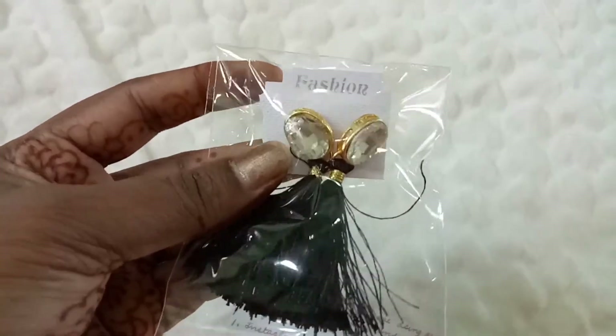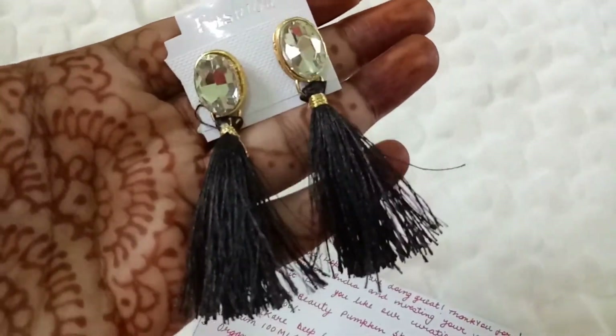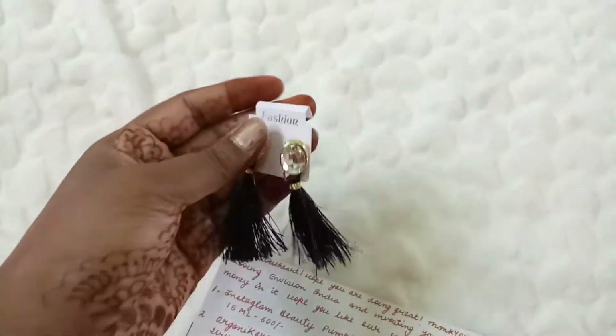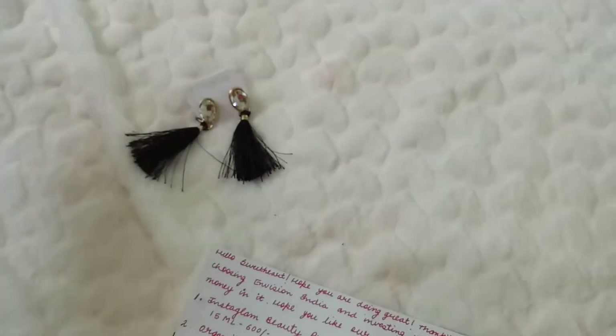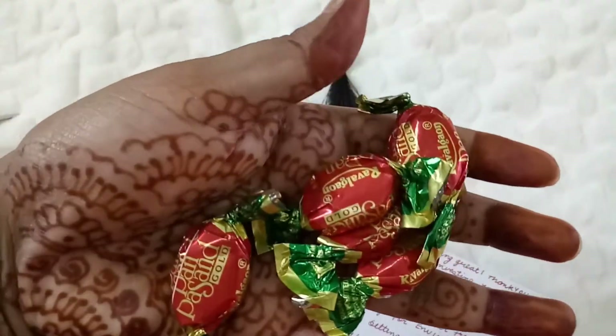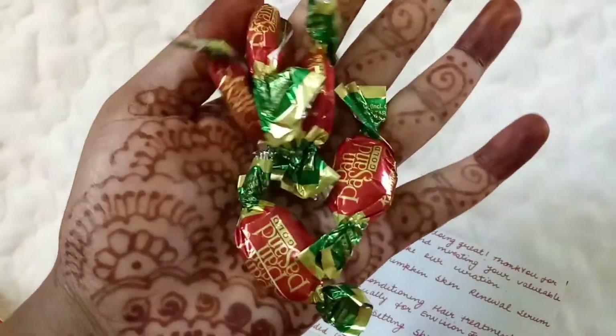We also got this really pretty jewelry piece — it's an earring with tassels and a stone. And apart from that, we got some candies that are listed as 1% gold candies.